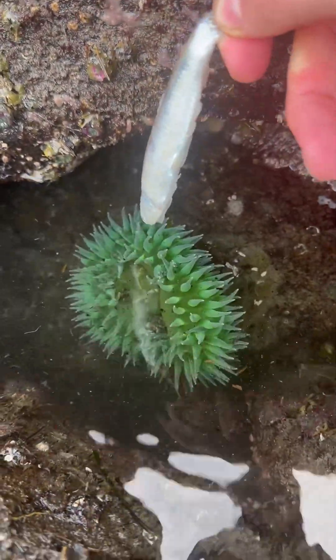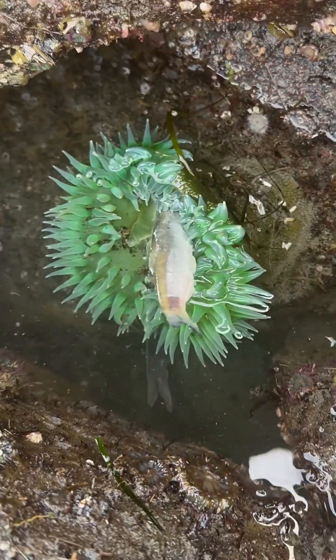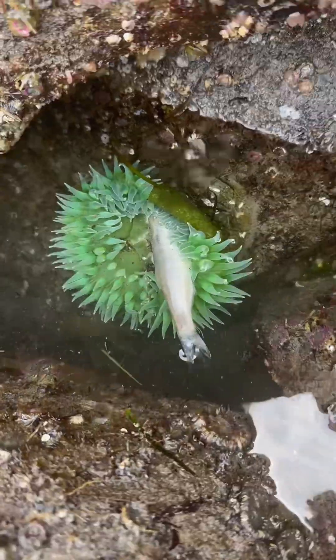Oh you want a fishy? There you go. Oh my gosh, look at him, he's eating him! Get him! Oh yeah, he's hungry. He's big and green and hungry like Shrek.